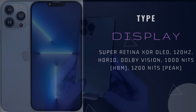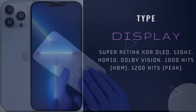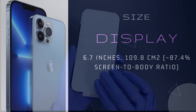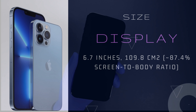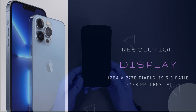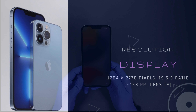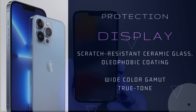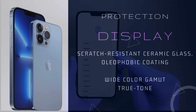Super Retina XDR OLED display with 120Hz refresh rate, HDR10, along with Dolby Vision, having 1000 nits brightness. Screen size is 6.7 inches, 109.8 cm², approximately 87.4% screen-to-body ratio. Resolution of 1284 x 2778 pixels, 19.5:9 ratio, approximately 458 ppi density. Scratch-resistant ceramic glass with oleophobic coating. Wide color gamut.